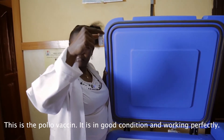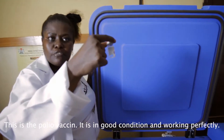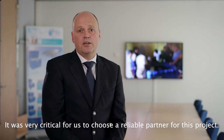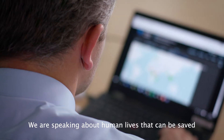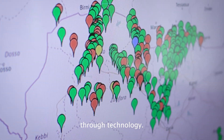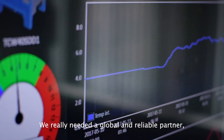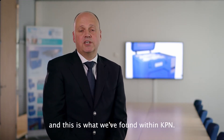This is the polio vaccine. It is in good condition and it's working perfectly. To choose a reliable partner within this project was very critical for us, because we are speaking about human lives that can be saved through technology. So we really needed to find a global, reliable partner, and I think this is what we have found within KPM.